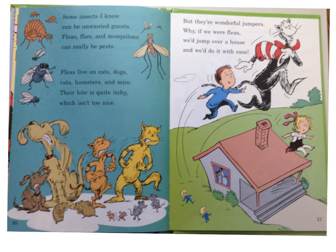Some insects I know can be unwanted guests. Fleas, flies, and mosquitoes can really be pests. Fleas live on cats, dogs, rats, hamsters, and mice. Their bite is quite itchy, which isn't too nice. But they're wonderful jumpers — why, if we were fleas, we'd jump over our house and we'd do it with ease.